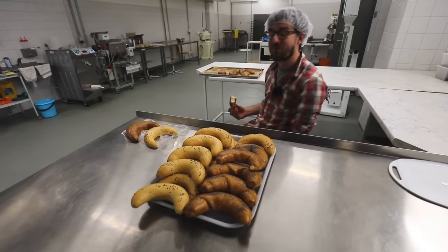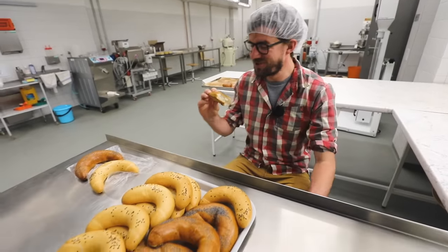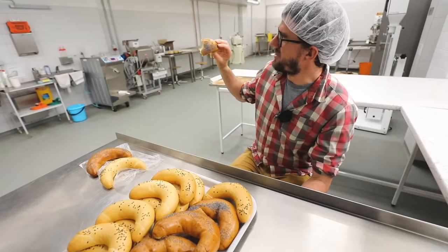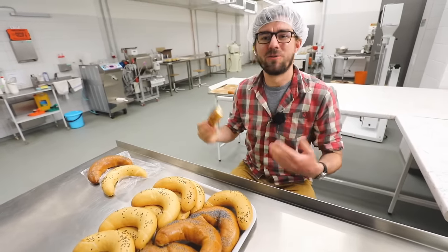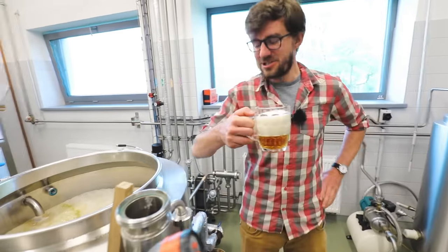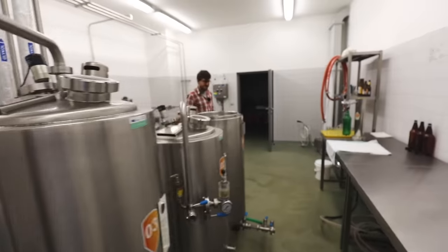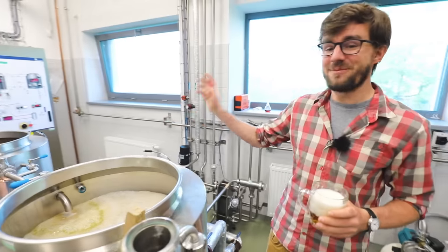Believe it or not, one of the places you can actually study is a bakery — and we're just eating their homemade Czech makovka, which is sort of a roll and super delicious. And if you thought a bakery was a cool place to study, they can actually teach you here how to make a beer. We are a beer nation and it's not an easy process to make it.